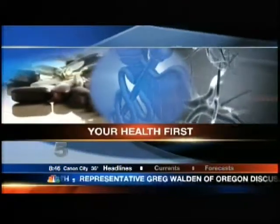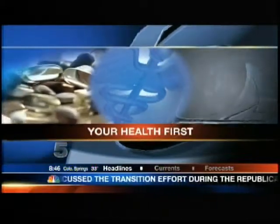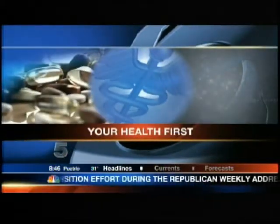Thanks Brad. Now to your Health Hub headlines. With the colder weather blowing in, doctors are reminding us that flu season is underway and it's time to get your flu shots. News First 5's Dr. Anya Winslow shows us about a new device that's taking the ouch out of your shot.